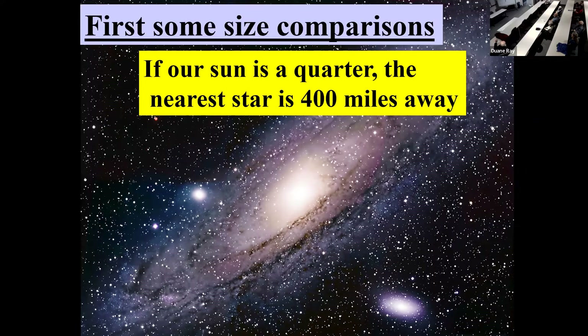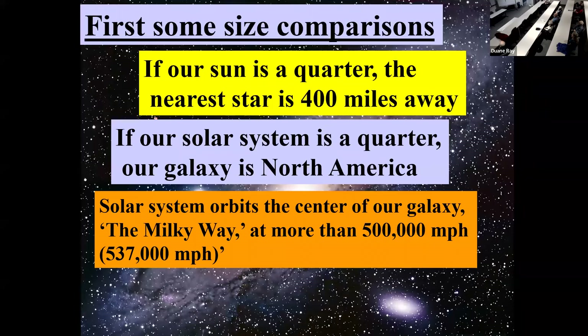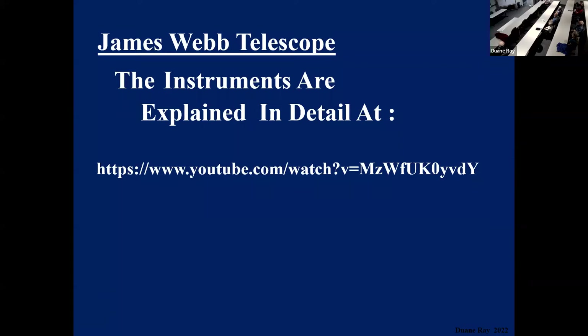If our sun is the size of a quarter, the nearest star would be 400 miles away — over in New Mexico someplace. Our solar system is a quarter; our galaxy is all of North America. Our solar system orbits the center of our galaxy, the Milky Way, at more than 500,000 miles per hour — 537,000 to be precise. We don't notice that particularly, partly because we don't have anything to refer to, and partly because we're all going that fast. If the galaxy is the size of a quarter, the next nearest galaxy is about a point and a half away. Light carries a lot of information, so we're able to find out an awful lot about things way out there, even though we can't physically travel to them.